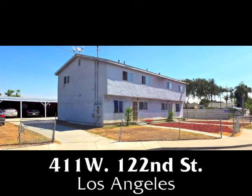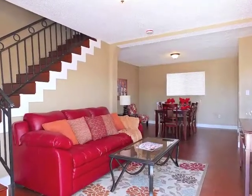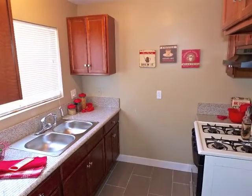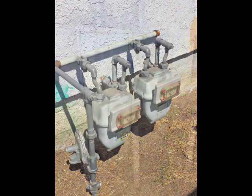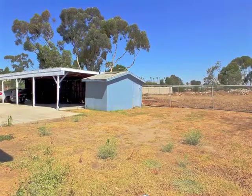411 West 122nd Street in Los Angeles — a duplex on a large lot of amazing spaciousness, style, quality, and charm, boasting separate meters and water heaters, plus tremendous off-street parking.